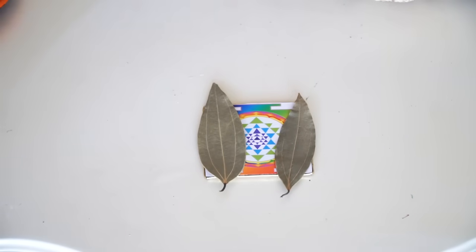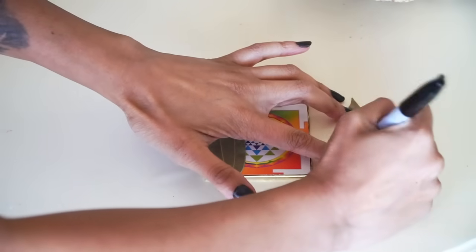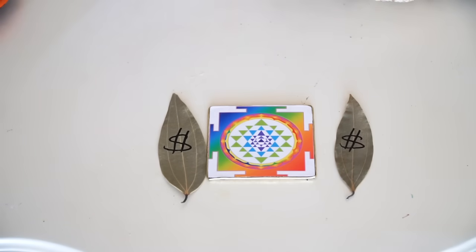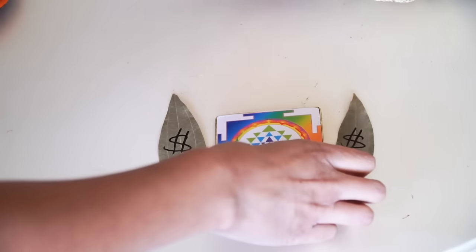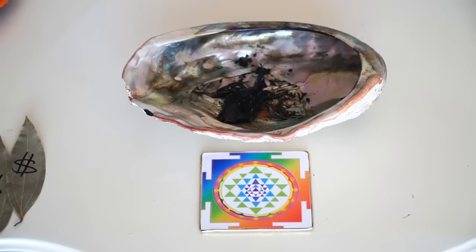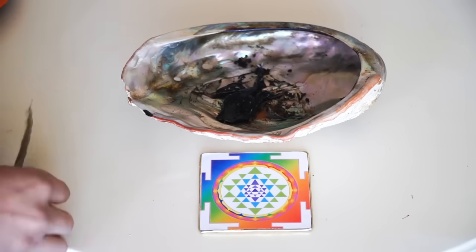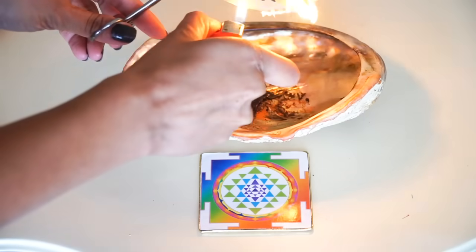Since the bay leaves have been charging there for even just a minute or two, they still carry a little of that Yantra energy. Write a dollar sign or a quick affirmation, or write a full amount — whatever excites you. Get your fire-safe bowl, keep your Yantra nearby around the bowl just making sure it doesn't catch fire, and then burn your charged bay leaf.